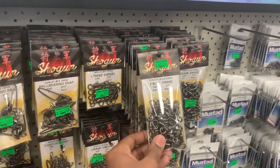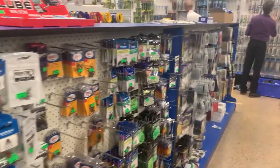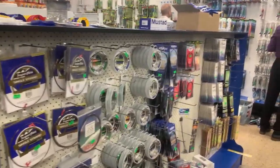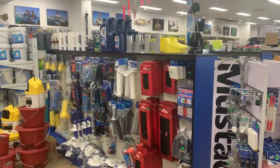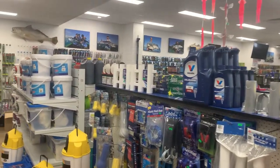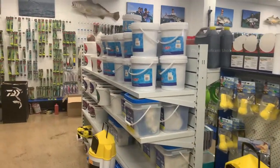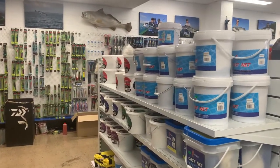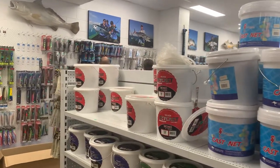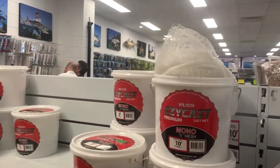You can see the hooks for fishing on this side. There are also a few other items like cleaning products, ropes, oils, and buckets available in this shop. They sell fishing nets here too — you can see them inside this bucket.